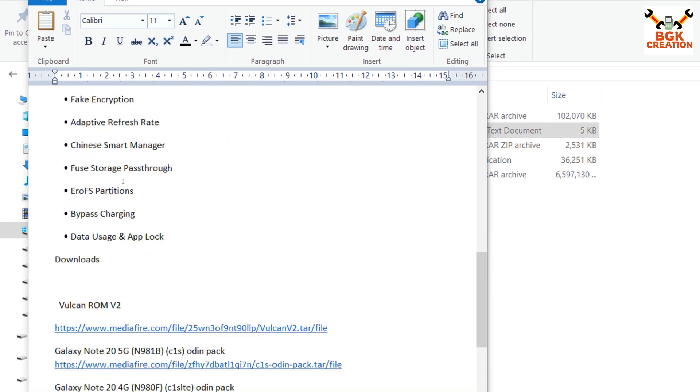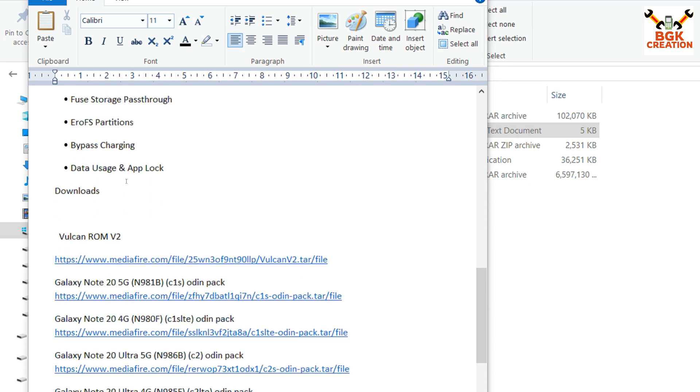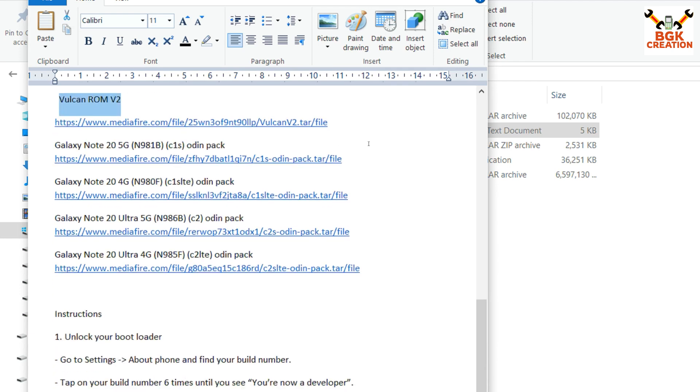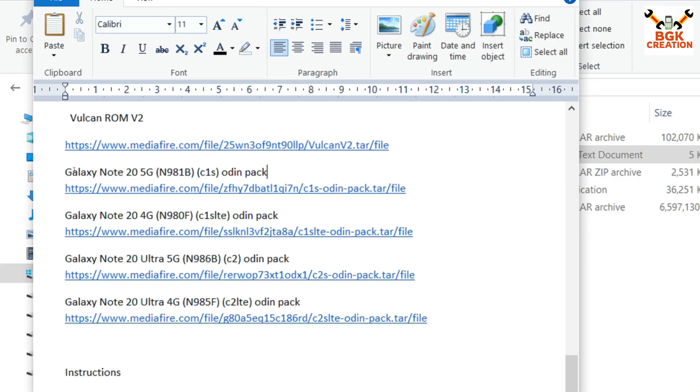This is the most favorite ROM for the Galaxy Note 20 and Note 20 Ultra. If you have an Exynos chipset, definitely go for it — you will love this ROM. There is a single ROM file; click the link and download it, and it will work on Galaxy Note 20 or Note 20 Ultra. For the Odin pack, check your model number and download accordingly.